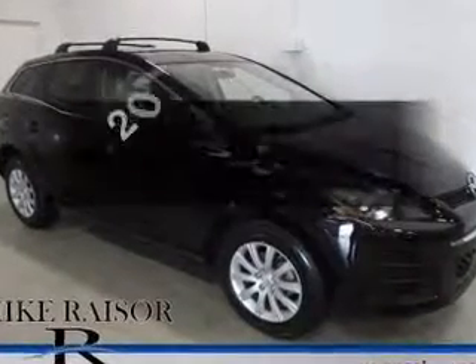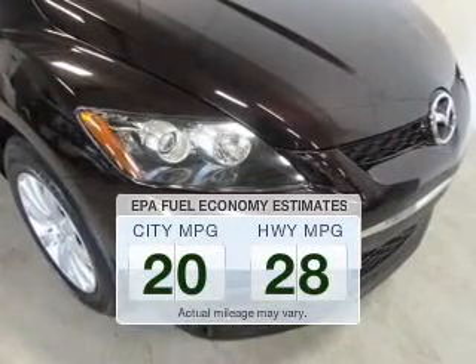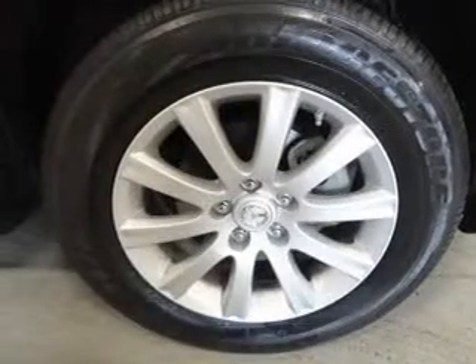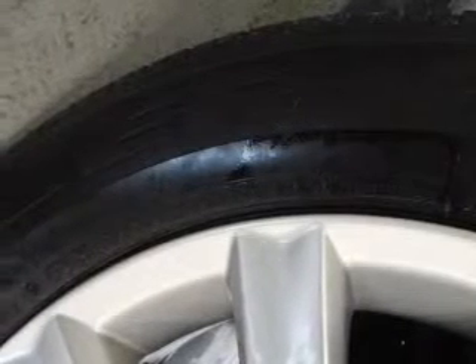Mazda CX-7. Travel the roads in style and comfort in this great vehicle. Save your money. Make less trips to the gas station to fill your gas tank when driving this fuel-efficient vehicle. The powertrain includes front-wheel drive with an efficient four-cylinder engine that responds smoothly to its five-speed automatic transmission.